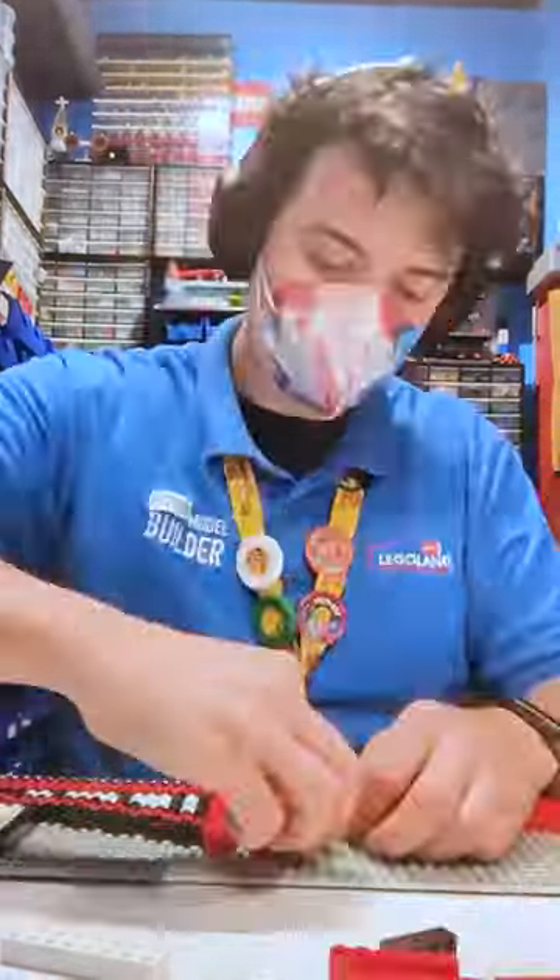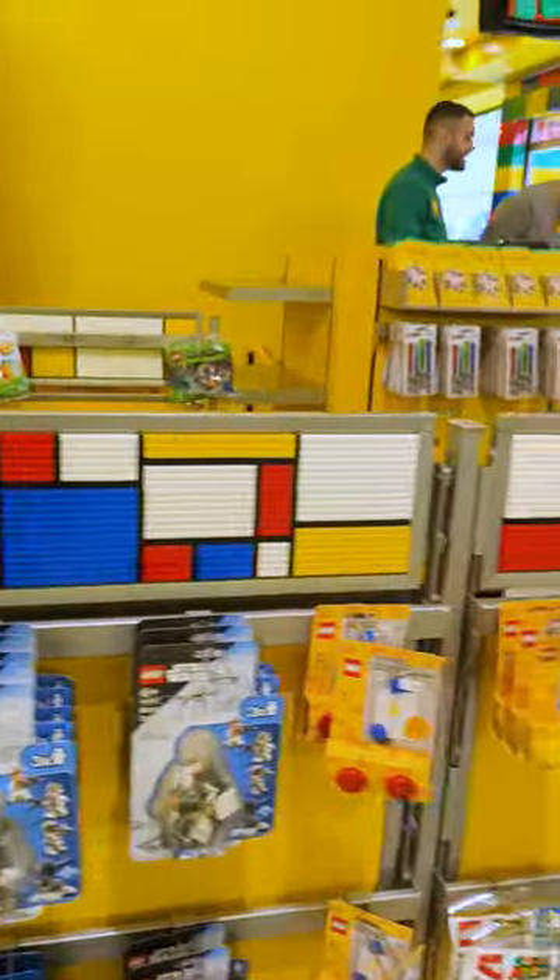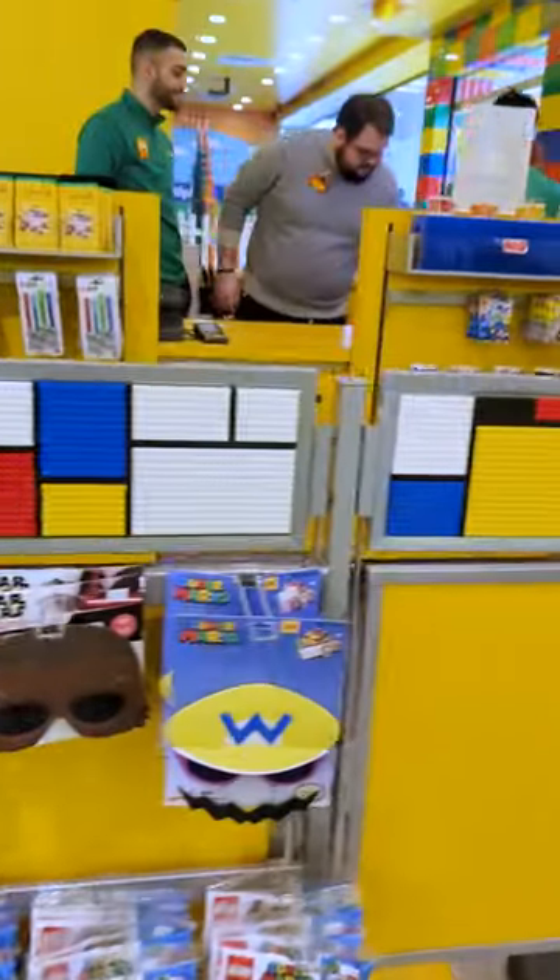Mondrian was so influential to LEGO that it took Ole Kirk Christiansen's grandson, Kelker Christiansen, six years to convince his dad that they should add the color green to the LEGO brick palette.